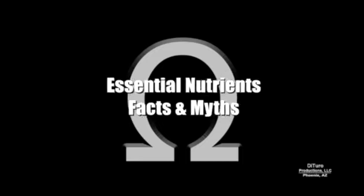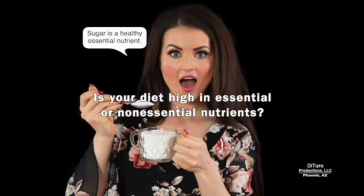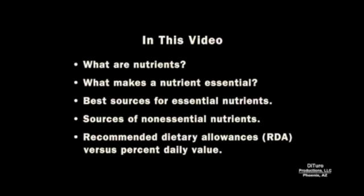Hi, this is Daniel DiTuro. Is your diet high in essential or non-essential nutrients? In this video, I'll share what are nutrients, what makes a nutrient essential, the best sources of essential nutrients and non-essential nutrients, and recommended dietary allowances versus percent daily value. Let's start with what are nutrients.